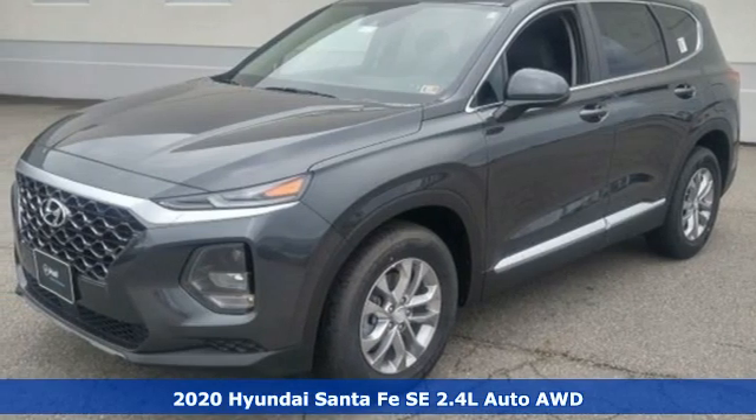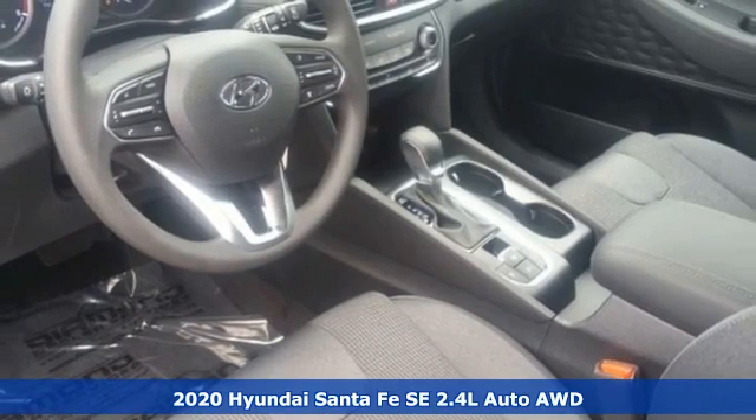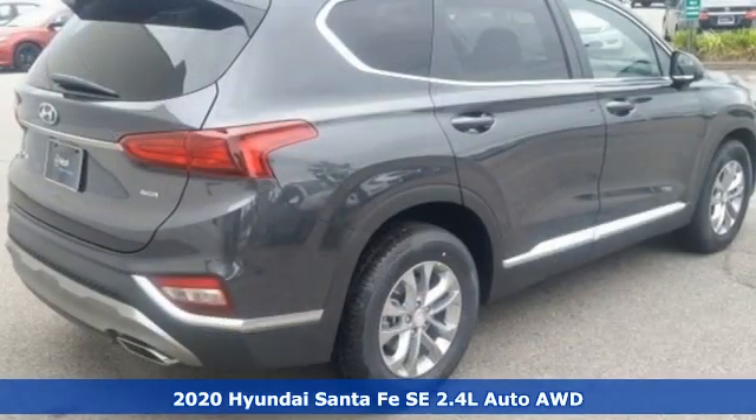Here's a new 2020 Hyundai Santa Fe. The style, power and space make it sensible for every day and epic for every weekend.